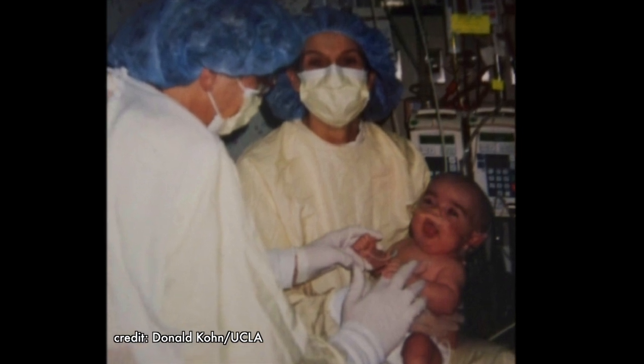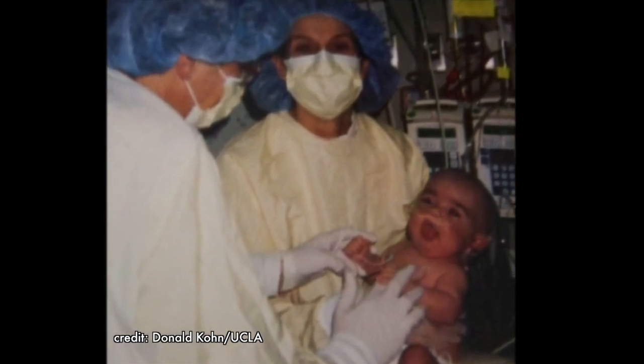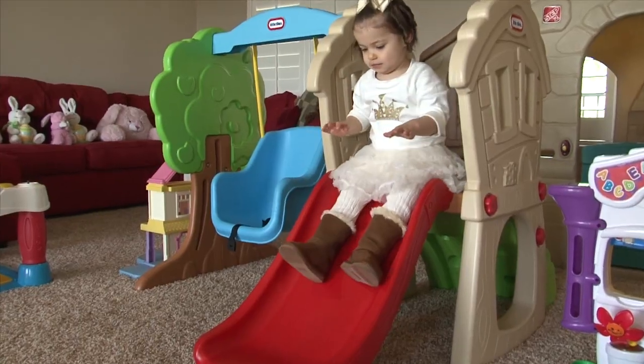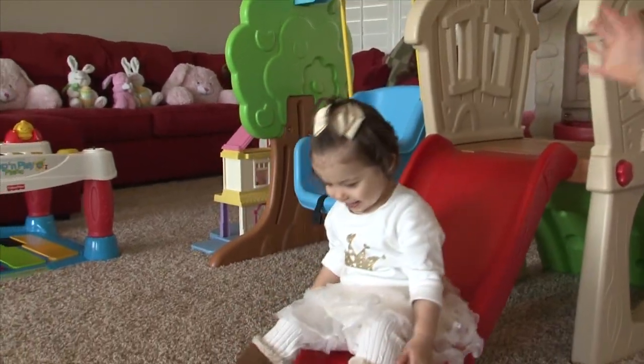In the last five and a half years here at UCLA, we've enrolled 12 patients who've had this procedure, and it's really been wonderful. All these kids are alive and well and functioning with good immune systems. I think our oldest is in second grade.